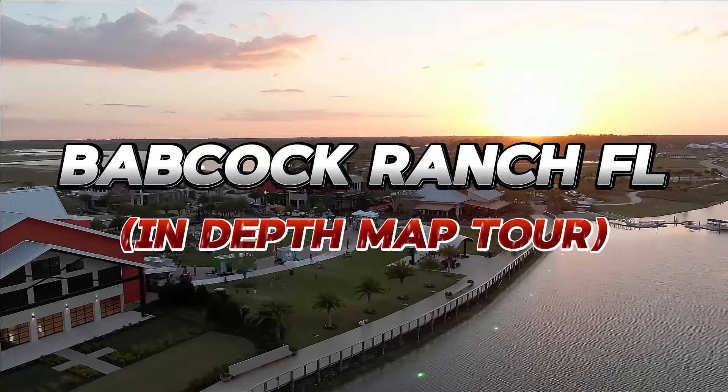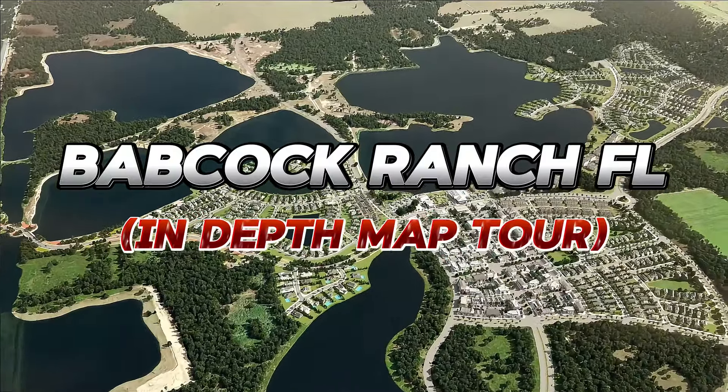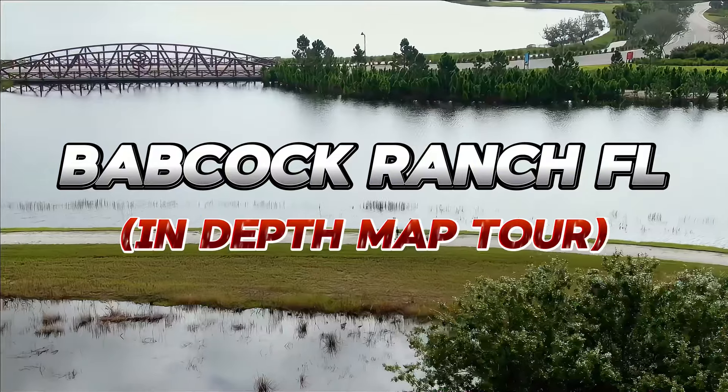Today we're going to dive into the most in-depth, detailed tour of Babcock Ranch that you will probably find anywhere. The reason I'm doing this is because I've had so many questions and comments about the other videos we've done about Babcock Ranch — people want more details. So if you're considering Babcock Ranch as a place you might move to, you want to watch the entire video. Grab a drink and a snack, sit back and relax. We're going to cover so much detail, check out the map, and show you all the different neighborhoods.